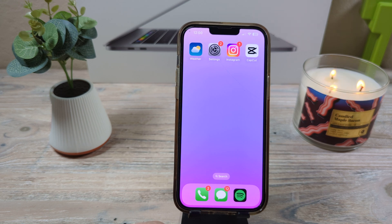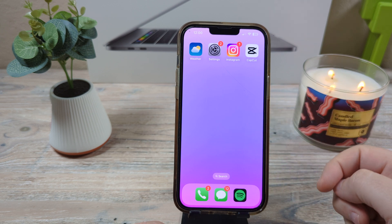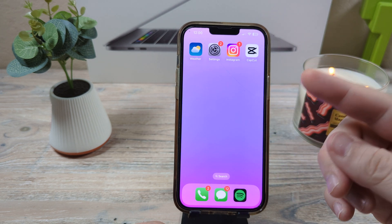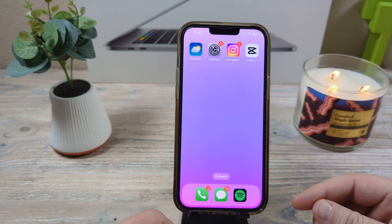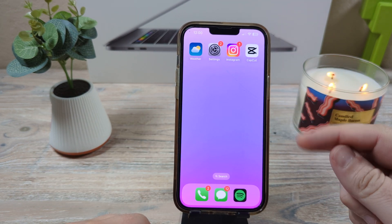Hey guys, welcome to another Mr. Mutech video. Today I'm going to show you how to make sure your iPhone screen never goes dark on you and instead stays on constantly. Maybe you've had this issue of your screen going dark when you're reading something and then all of a sudden the screen just goes completely dark on you. Today I'm going to show you how to stop that from happening.